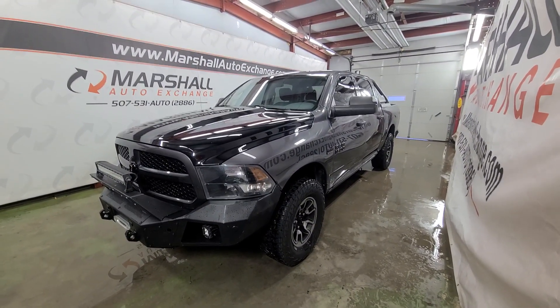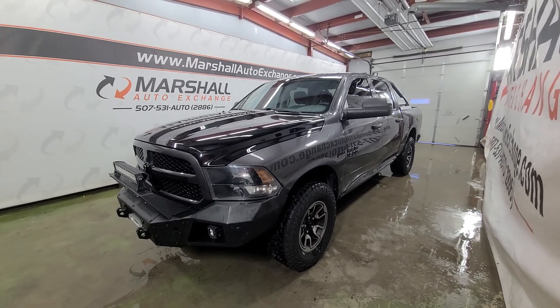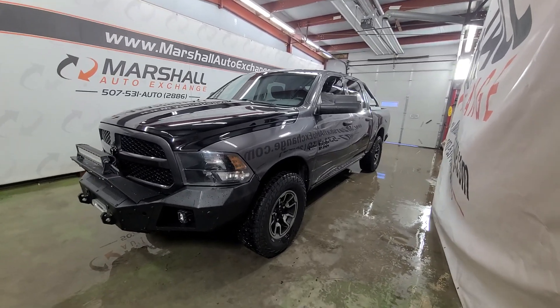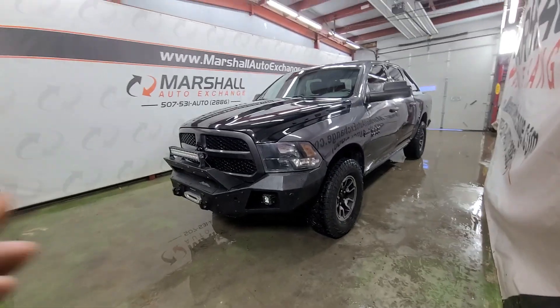Hey everybody, Josh here with you for the Marshall Auto Exchange. Going to do a quick video on our 2018 Ram 1500. It is the Express Package, crew cab model — super cool truck. As you can see, it is decked out with a ton of extras.